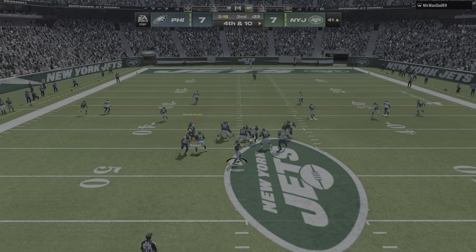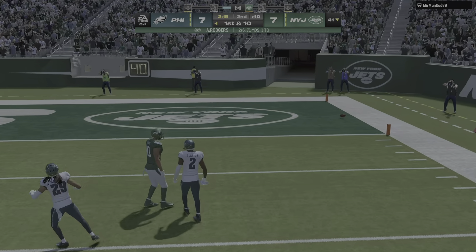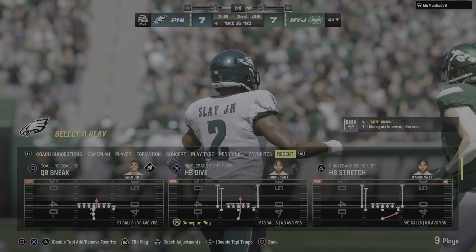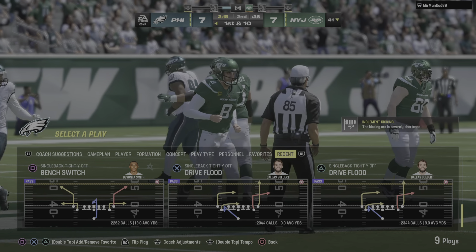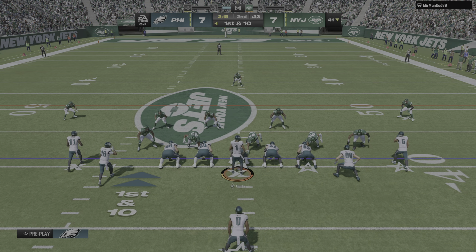Rodgers to throw for it on fourth — and it's incomplete. They've got to convert, and they turn it over. The Jets try it but the fourth down play doesn't work, and the Eagles defense is able to hold.